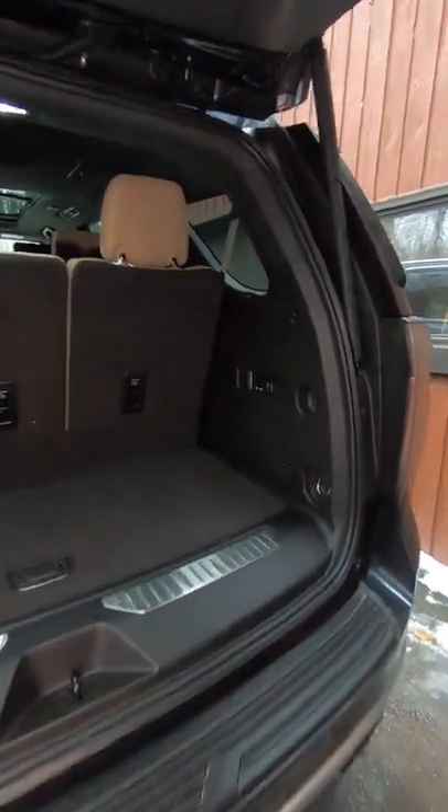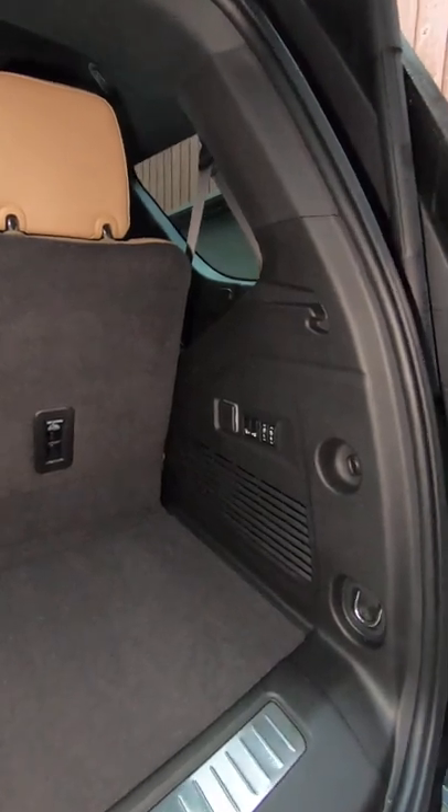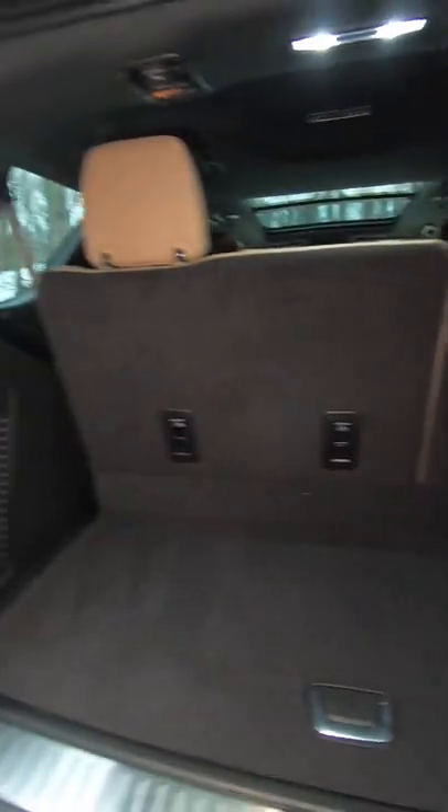You are looking at the inside cargo space of a 2022 Chevrolet Tahoe. Let's say you need more than the 26 cubic feet you have behind the third row.